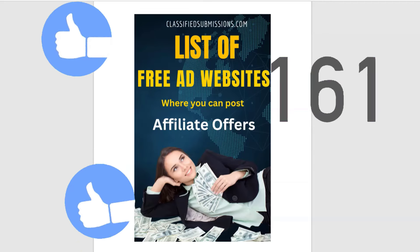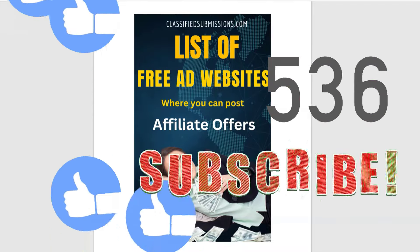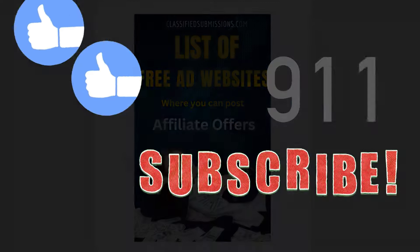If you found this information helpful, please like and subscribe to my channel. This is Dan Froelke — we'll see you on the next video.